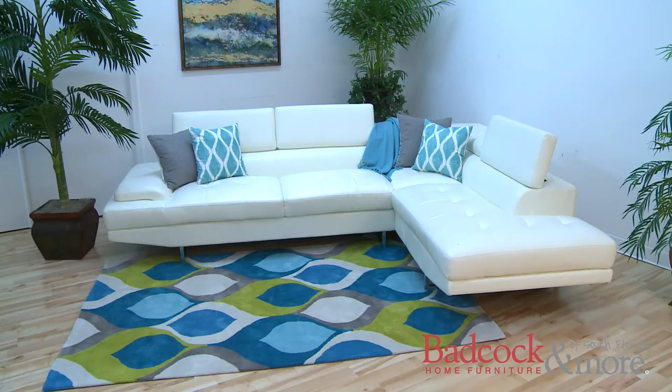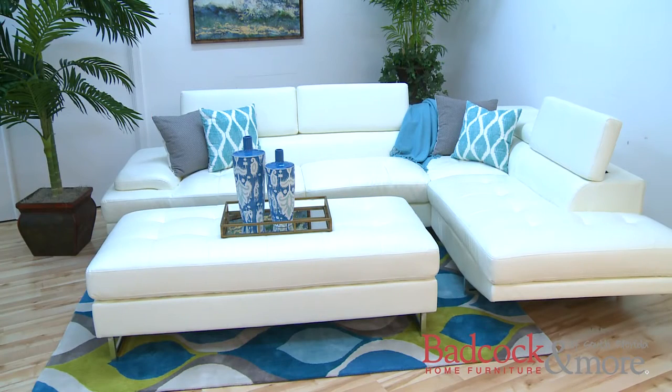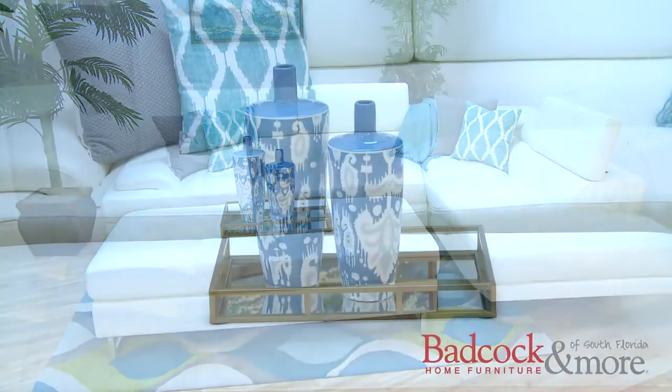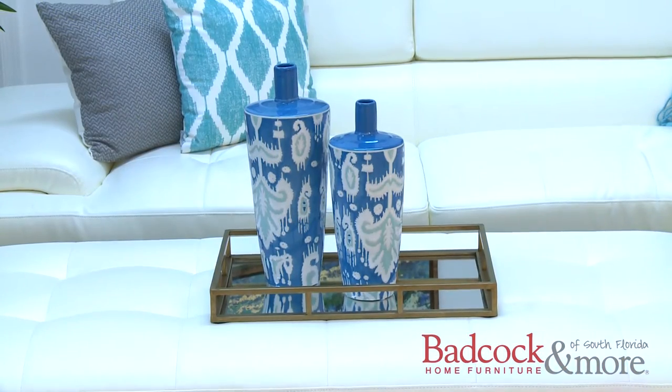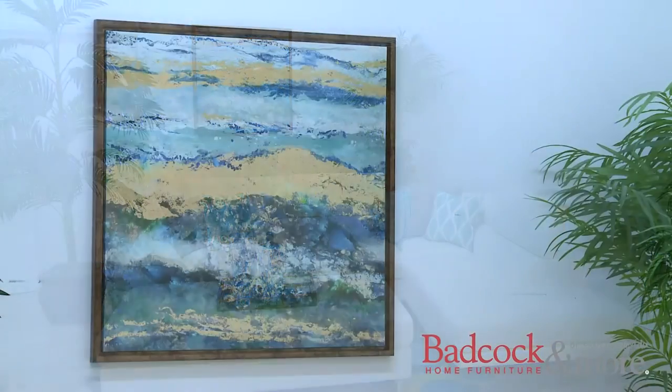Next, I'm featuring the white sectional with a colorful rug and interesting pillows. We've added more function to this ottoman by adding a tray with accessories — or you could use it for your morning coffee. And finally, I've tied this in with some gorgeous artwork.